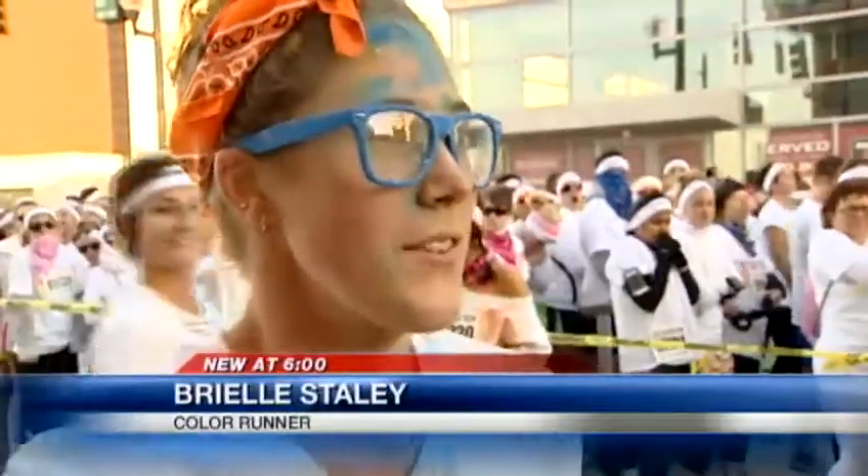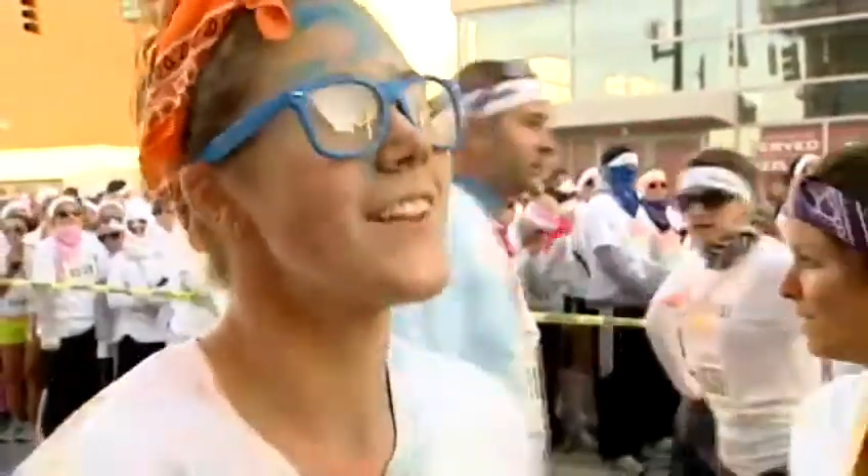It kind of makes you just want to keep going. It's a good motivator because you're like, okay, three more colors, two more colors — you just keep going and going and going. We expected the color, we got sprayed. We're excited about that, so that was something that motivated us more to run.